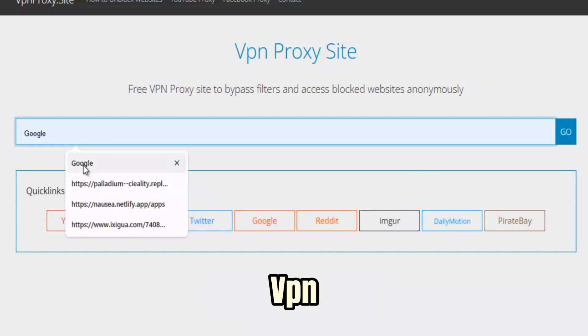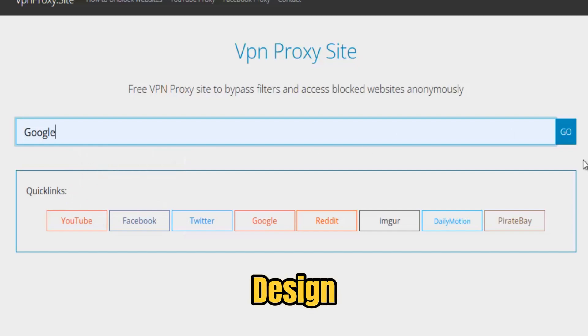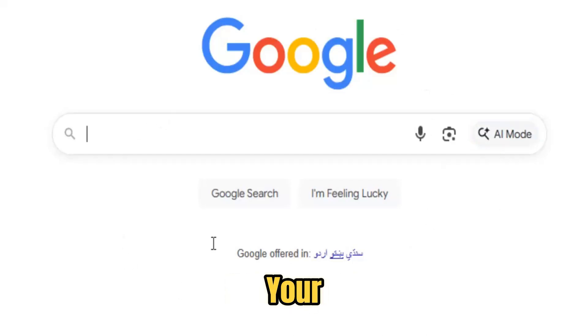Privacy is at the heart of VPN ProxySite's design. It uses advanced encryption protocols to keep your online activity invisible to third parties. This means your search history, messages, and personal information remain private.